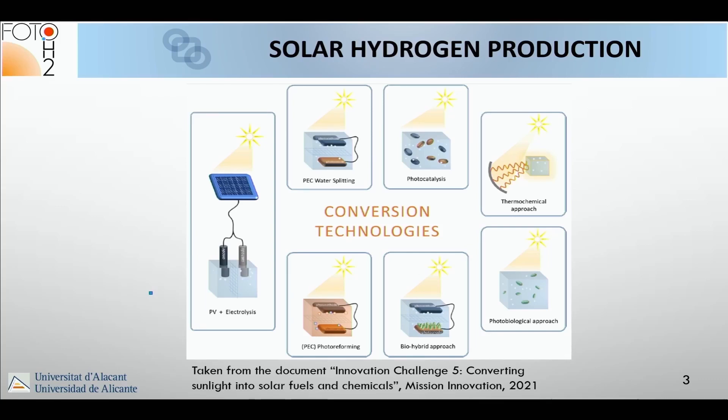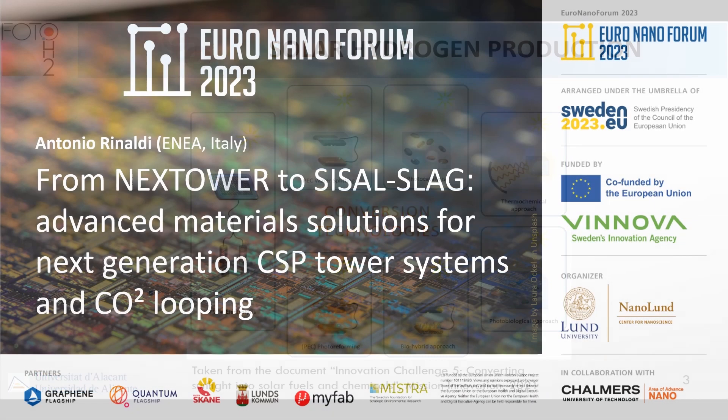I like this figure very much because it summarizes the different technologies for solar hydrogen production. The combination of a conventional PV with a conventional electrolyzer is the most mature. The question I want to discuss today is: is there room for anything else?